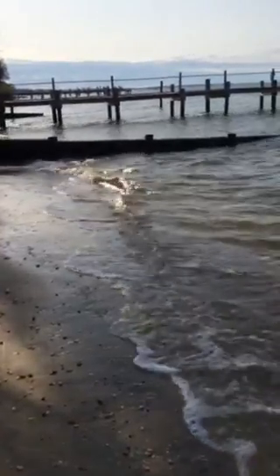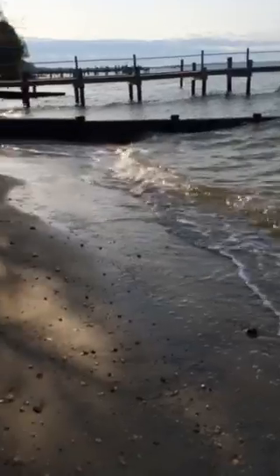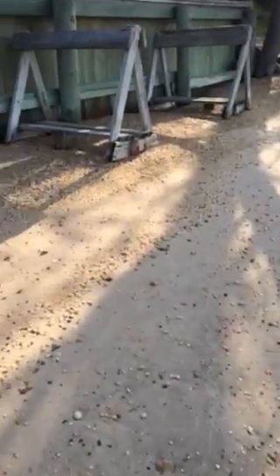Look at all those waves. I think they're fun. I wish you were here. We could play together. We could make a sand castle, we could build things in the sand. And we could play with the rocks.